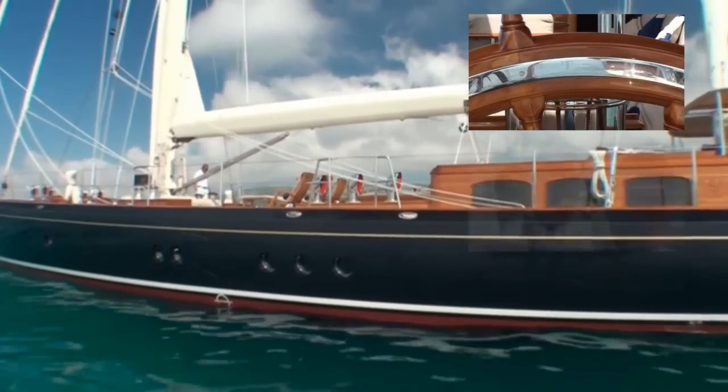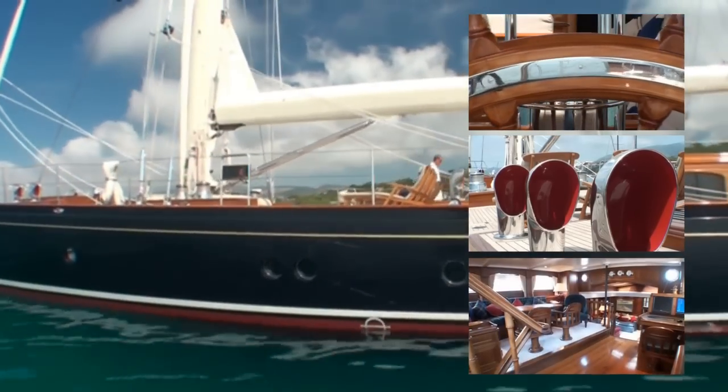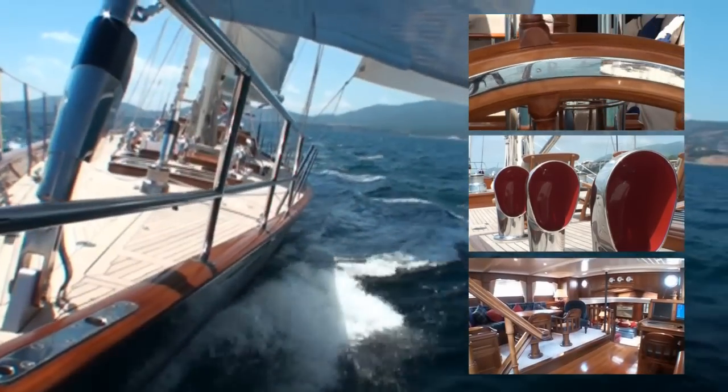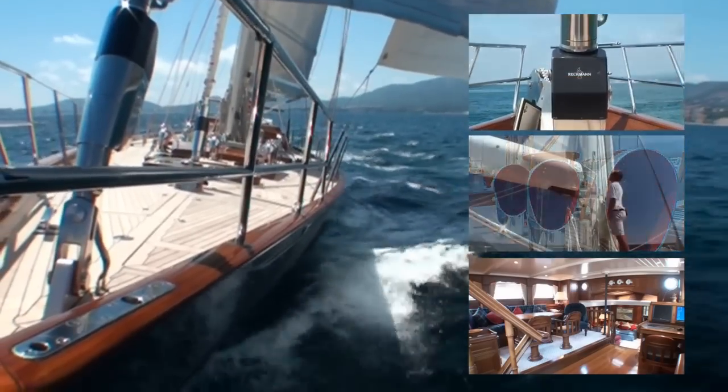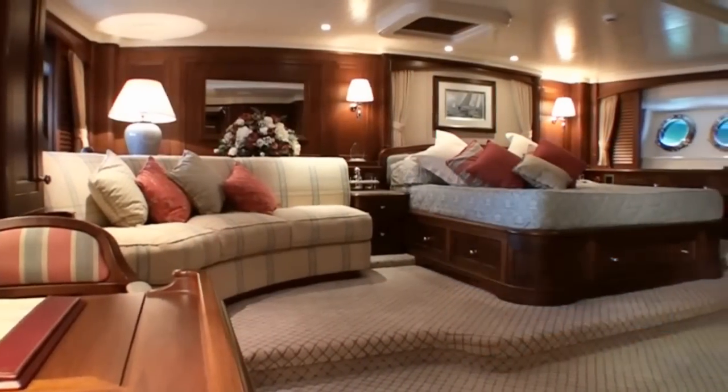Welcome to Victoria of Strathairn, a yacht of impeccable pedigree and design. Victoria combines elegant old-world styling on deck and below, with state-of-the-art naval architecture, sail-handling systems and performance.